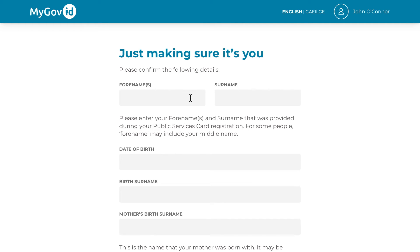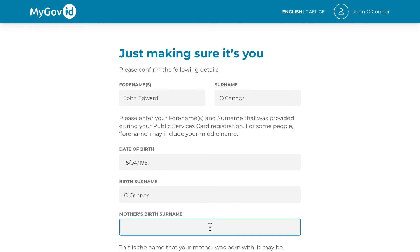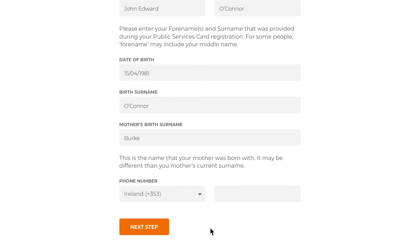Next, you will need to confirm your personal details. Enter your first name, your middle name, and then your surname. Then your date of birth, your birth surname, and your mother's birth surname. Finally, provide a phone number you would like to associate with your MyGovID account.